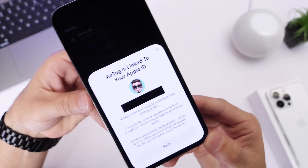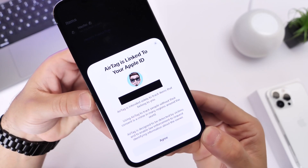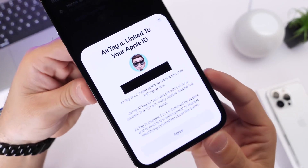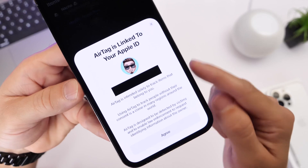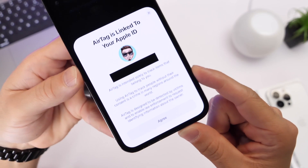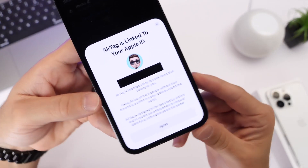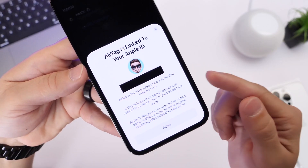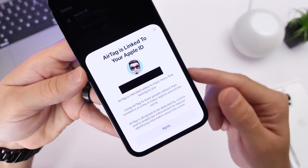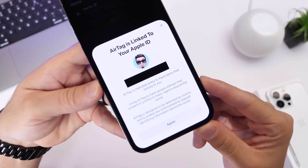Another change in iOS 15.4 is an anti-stalking message that now appears when you set up an AirTag. Apple has received significant backlash over AirTags being used to track individuals, which is a crime in many places around the world. Apple is making that very clear — you now get a prompt when setting up your AirTag stating that AirTags are designed to track items, not people. It also warns that Apple ID, phone number, and all information associated with the AirTag can be provided to law enforcement if it's used for the wrong purpose.